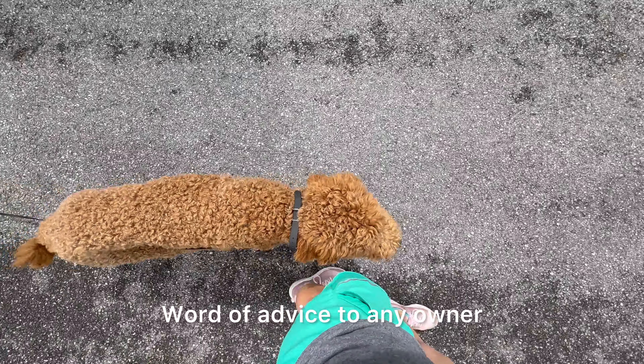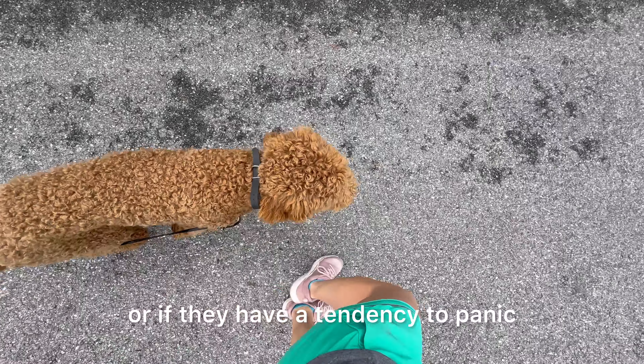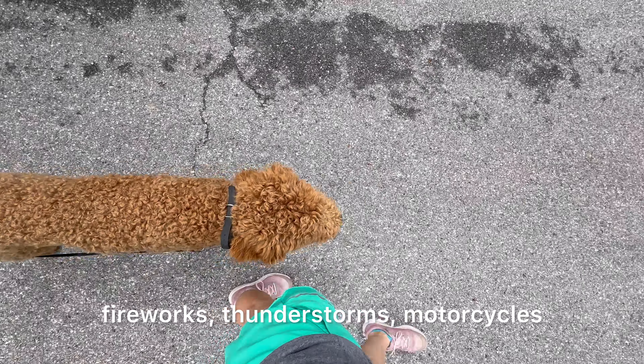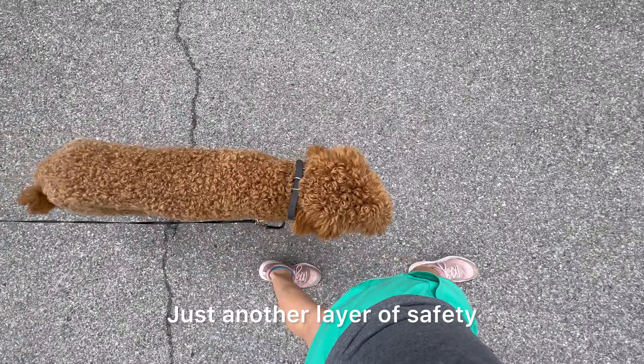Word of advice to any owner: if you're unsure at all about your dog's recall skills, or if they have a tendency to panic — fireworks, thunderstorms, motorcycles — have a leash on. Just another layer of safety.